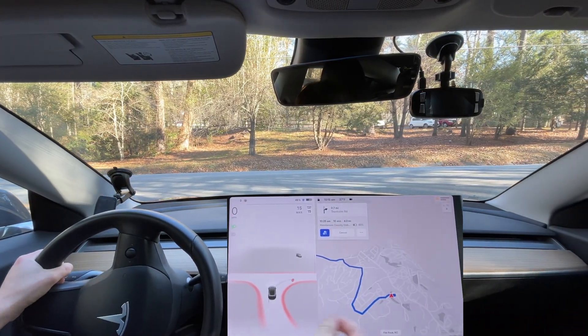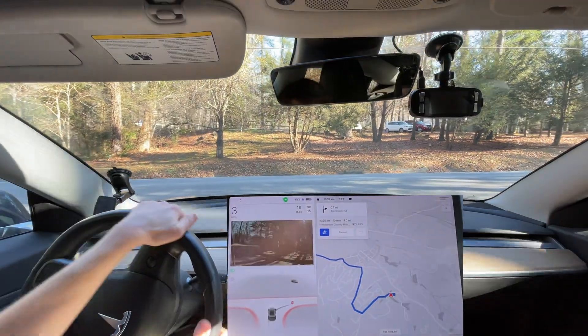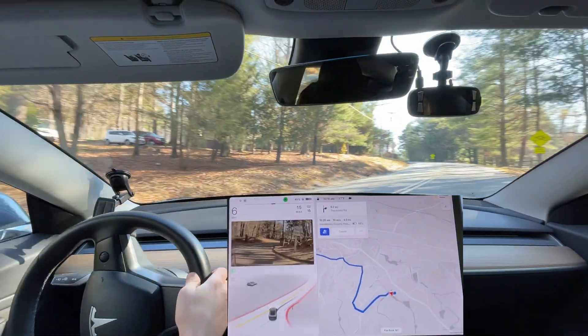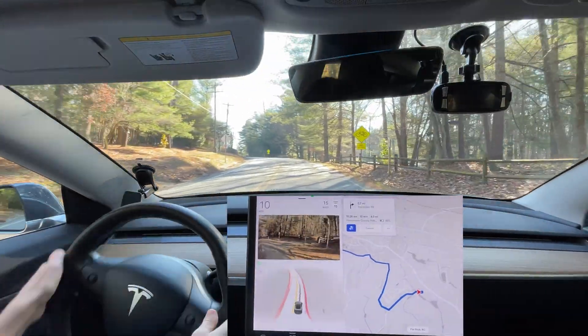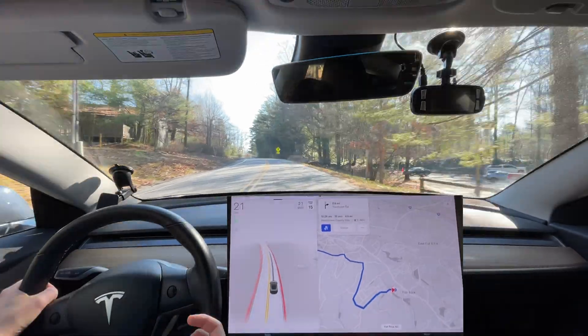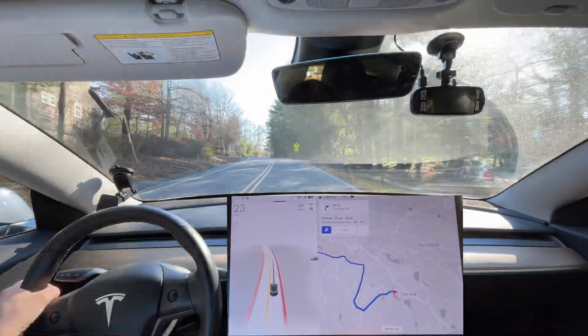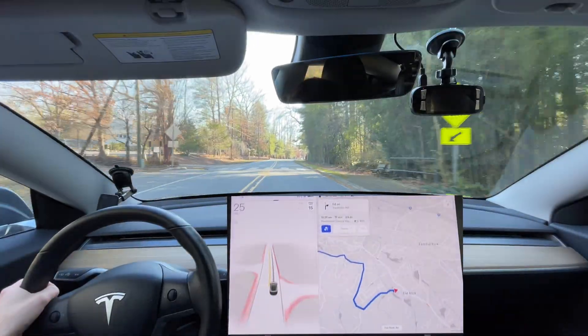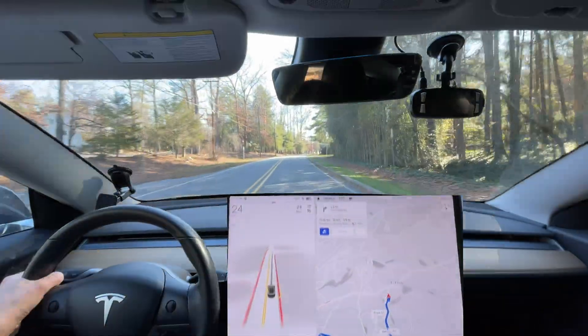Why did it reroute? Now I'm gonna have to go this way. It was routed the right way and decided to reroute itself for some reason. This is definitely the way I want to go. This is not a full self-driving issue — this is a problem with navigation.